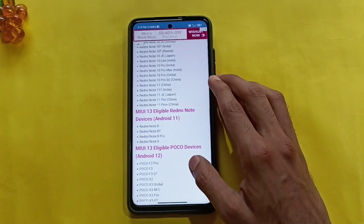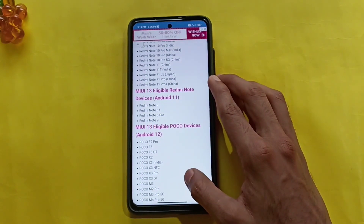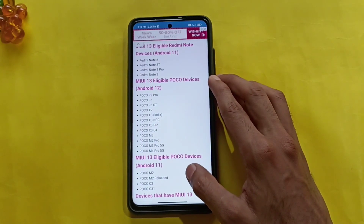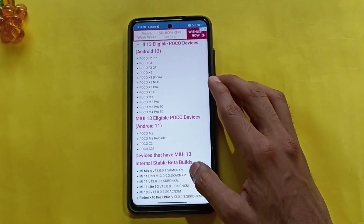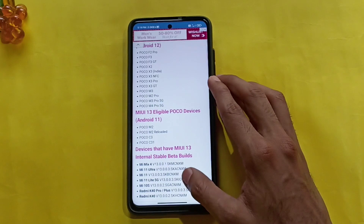This is the Poco device: Poco F2 Pro, Poco F3, Poco F3 GT, Poco X2, X3 India, X3 NFC, X3 Pro, X3 GT, Poco M3, M2 Pro, M3 Pro 5G, Poco M4 Pro 5G. This is the MIUI 13 Plus Android 12 update for Poco devices.